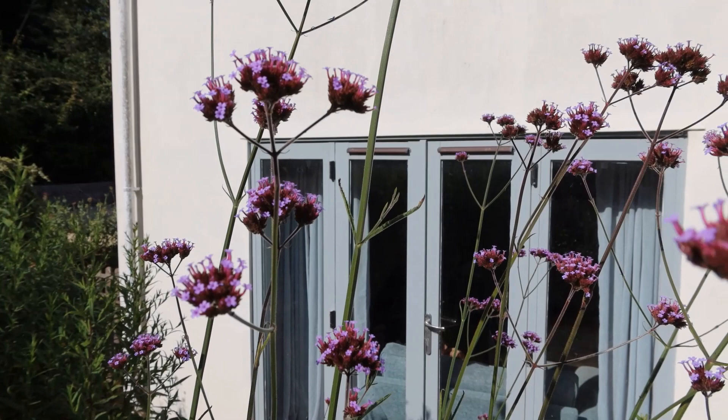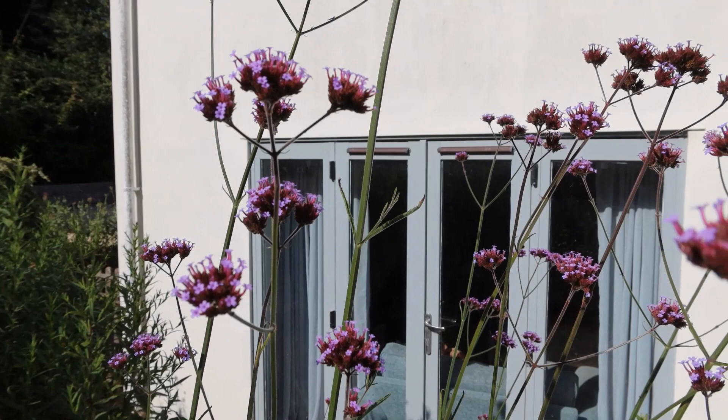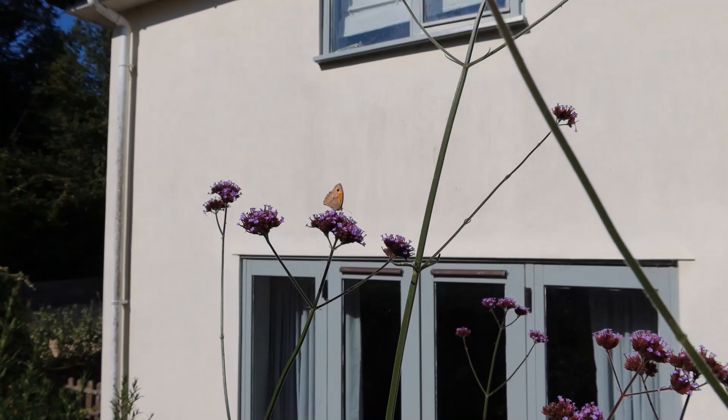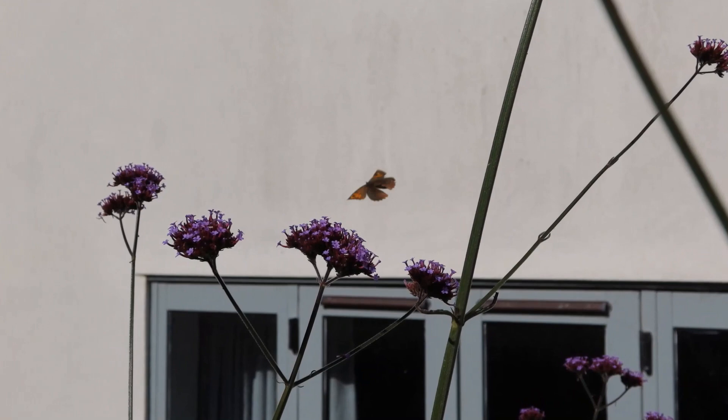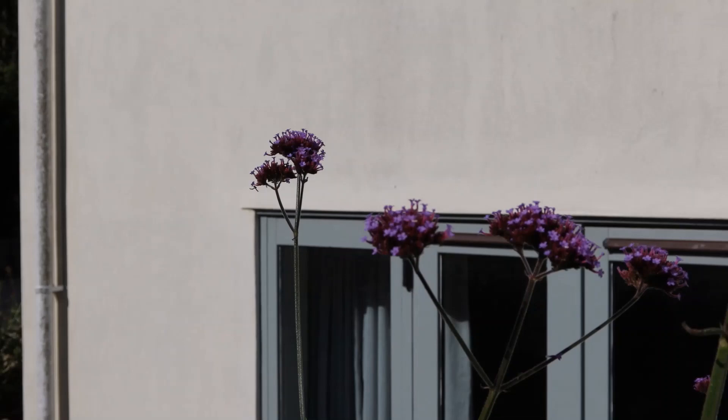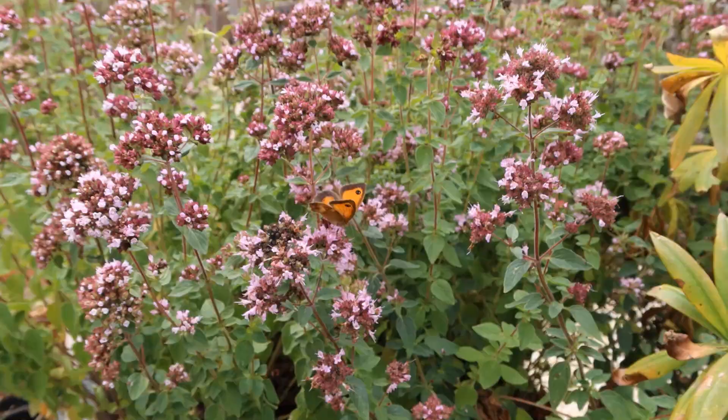This butterfly is a meadow brown — not the most spectacular British butterfly, here on the Verbena bonariensis. This is a female there, probably Britain's commonest butterfly overall, and mainly a grassland meadow butterfly.